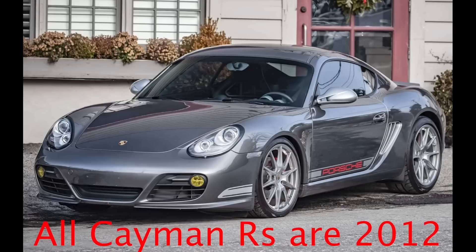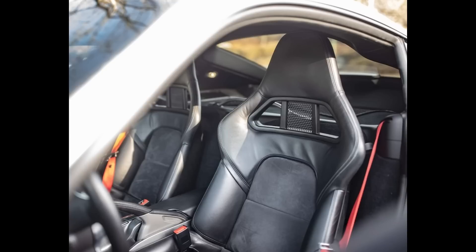On PCAR Market, a Meteor Grey, 42,000-mile Porsche Cayman R sold for $67,000. The sale price on this was fair, and I'll suggest that it soon will be seen as a bargain.